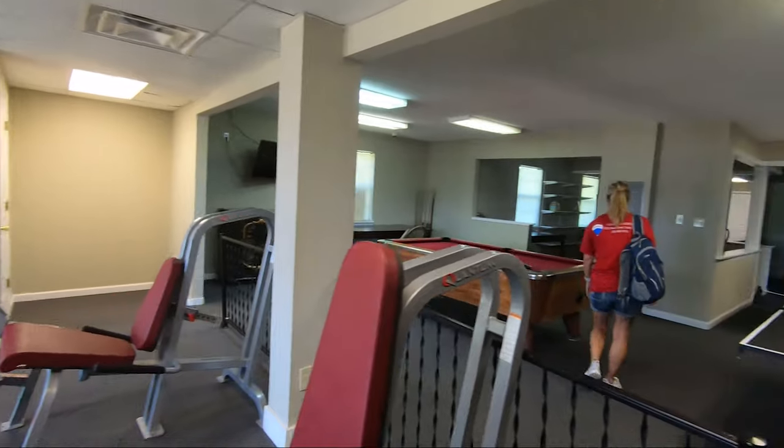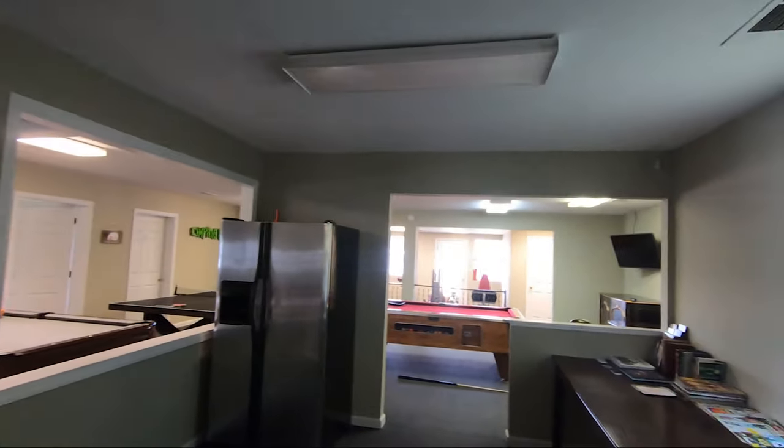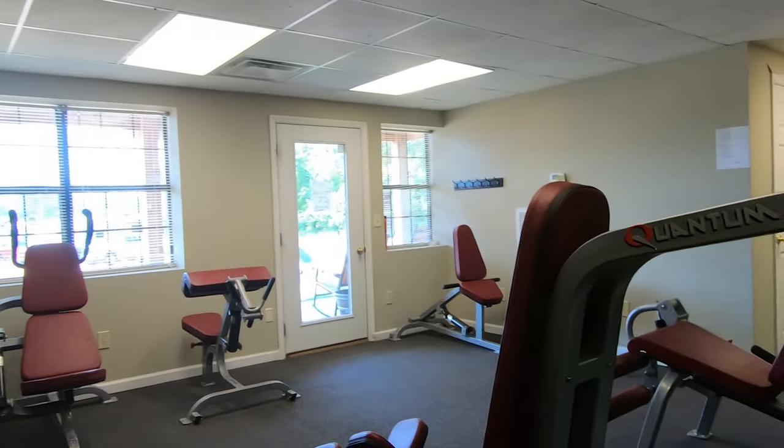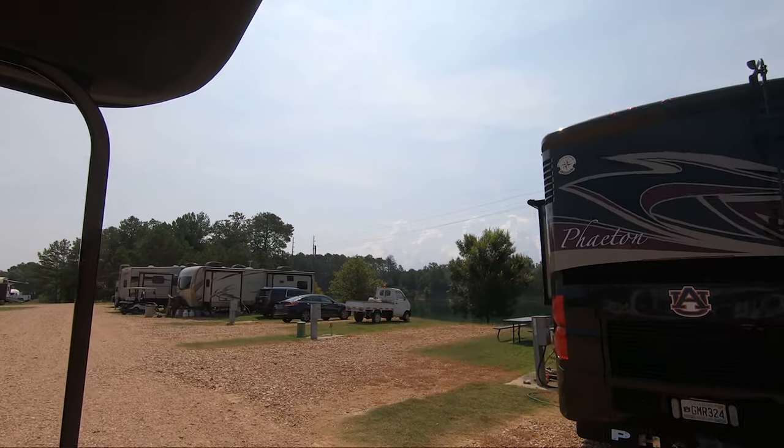This RV park has a very nice clubhouse with ping pong, pool tables, and even a workout area. They have full hookup sites with power, water, and sewer.